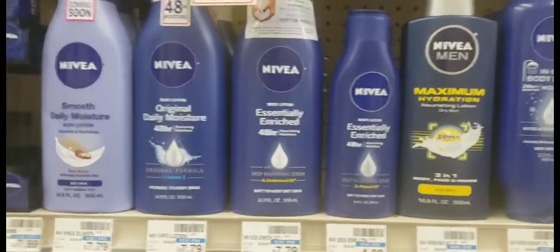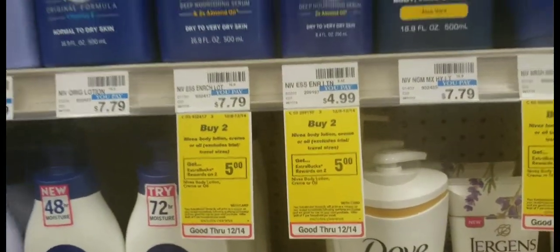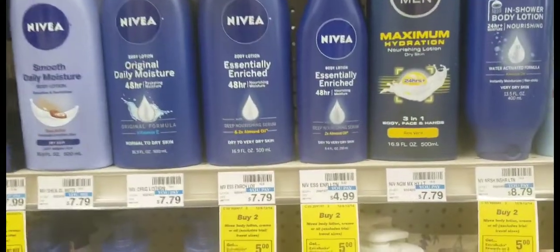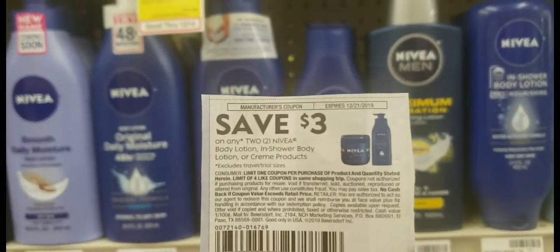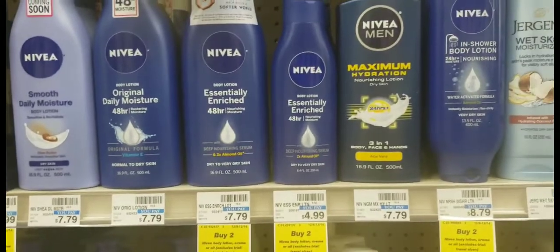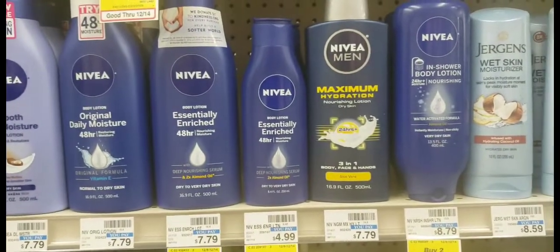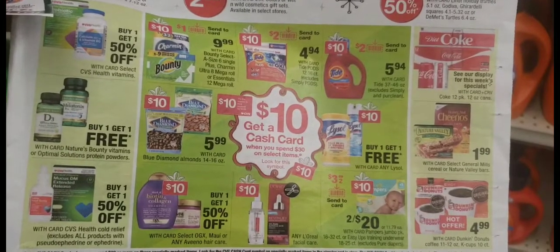The Nivea 8.4-ounce lotions are on promotion this week — when you buy two, you get a $5 Extra Buck. They cost $4.99 each. I'll be using a $3 off two coupon from today's inserts, making it $6.98 for two, and I'll receive a $5 Extra Buck back.